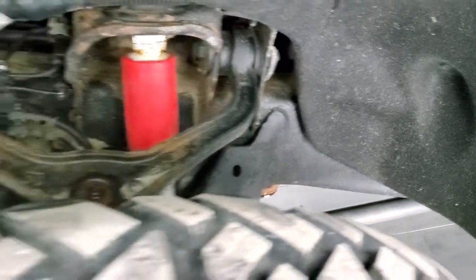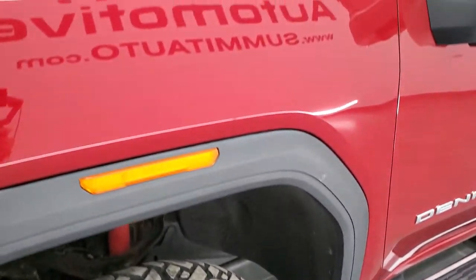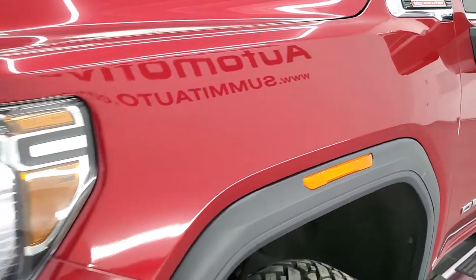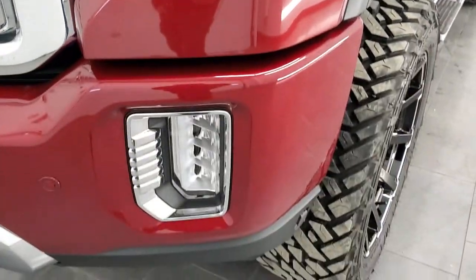The frame and underbody is in pretty nice shape and it does come with the Rancho shocks. Front fenders are in excellent condition — I didn't see any dents or dings on there. It does have the LED headlamps, running lights, and fog lights.